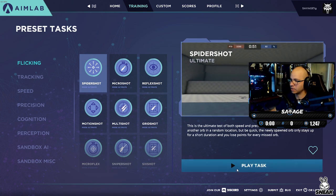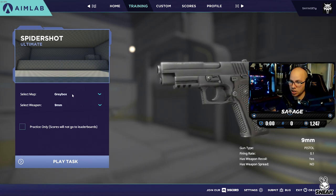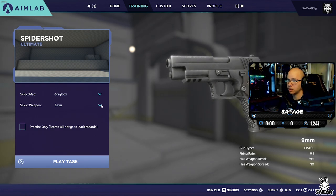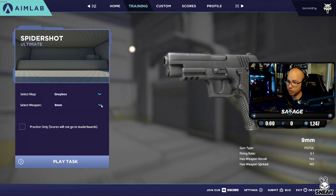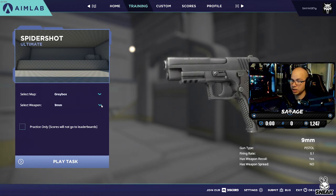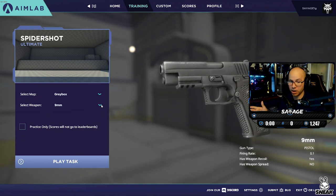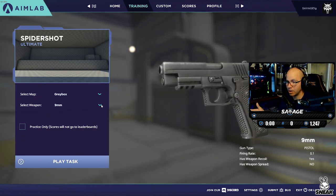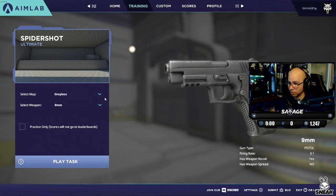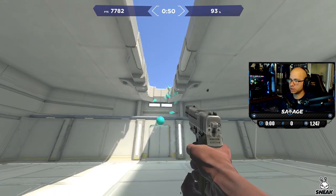We're going to start with Spider Shot — it's probably the most common program to use within Aim Labs. With most programs you'll be able to change your map and select a weapon. If you go into settings and add a game, you can pick Modern Warfare weapons, Apex weapons, things like that. But your main focus should be getting better at snapshotting, tracking, and going for headshots — it doesn't really matter what gun you use, so I just use the simple pistol and leave it alone.